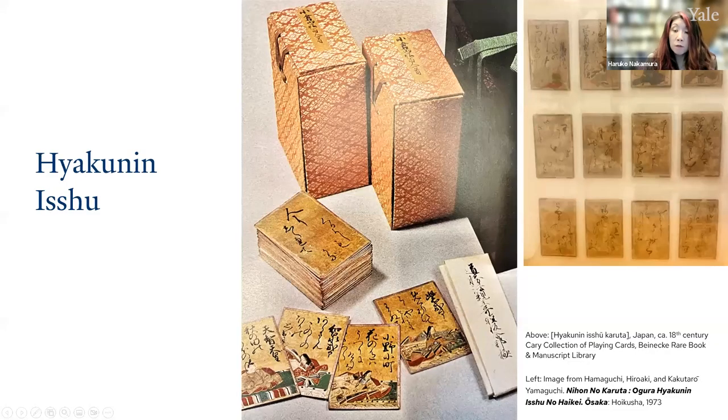Another variation of kai-awase appeared later, in which players reportedly matched the right verses of poetry written on the shells together to form the correct poem. This game in particular would eventually have the shells replaced by paper cards, thus becoming the recognized utakaruta, or poem karuta. Some experts believe that utakaruta was indeed created as a combination of traditional Japanese shell matching and the Portuguese karuta deck. The most famous type of utakaruta is connected to the celebrated Hyakunin Isshu — the collection of 100 poems by 100 poets. The poems of Hyakunin Isshu were traditional waka poems in five lines with 31 syllables.